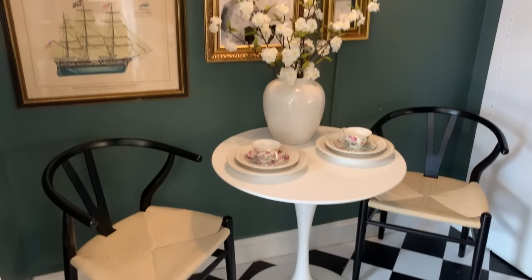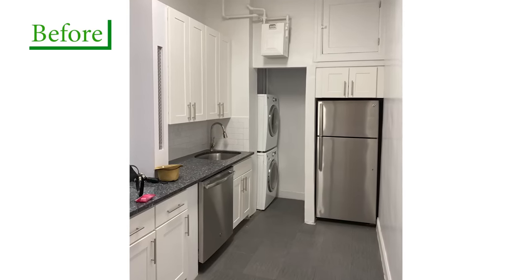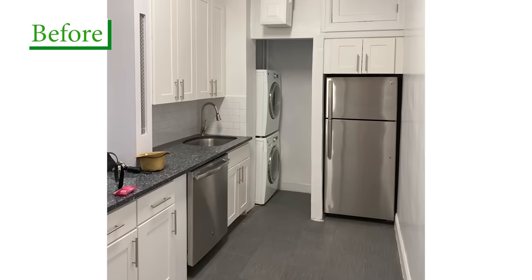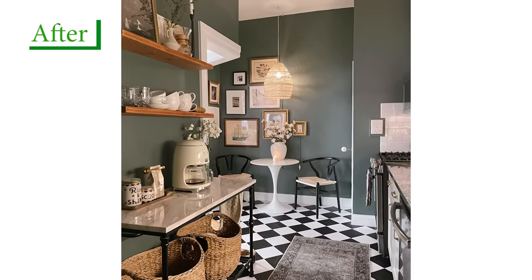Also this little dining nook. What did this room look like before you got your hands on it? It was white walls. Another element I really wanted to add was that it would feel cozy and dark and moody. The floors were actually dark gray tile.